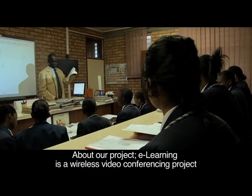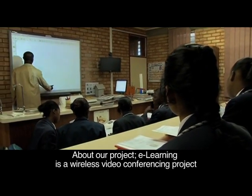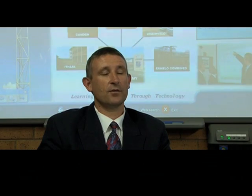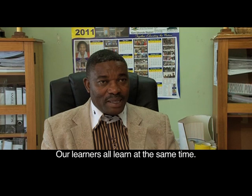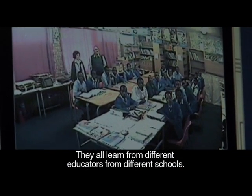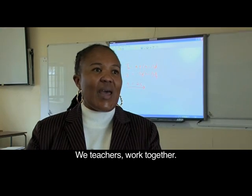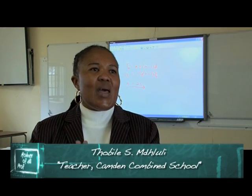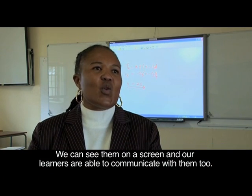E-learning regarding our project is a wireless video conferencing project that we use at our school to connect rural and former disadvantaged schools, whereby learners are funded simultaneously. The fund is where our educators are from different schools.